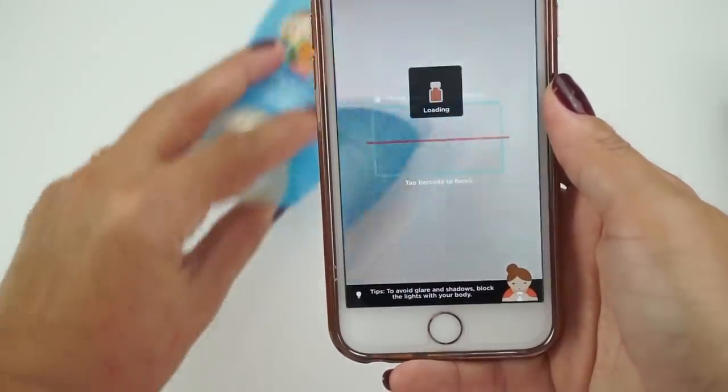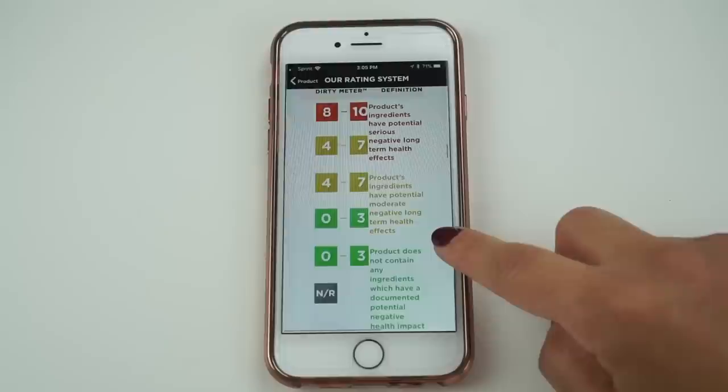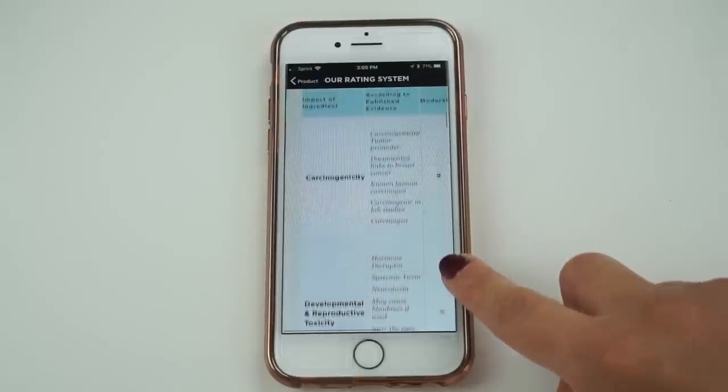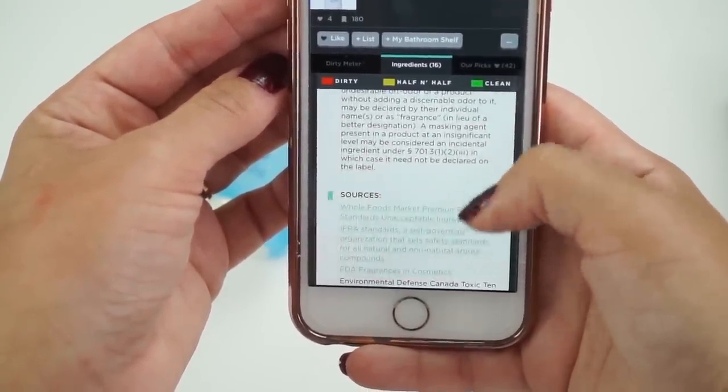Think Dirty is a really awesome app — you can scan the product or punch it in if you don't have it available, and it will give you a score between one and ten about how toxic it is. One to three is green, four to six or seven is yellow, and eight to ten is red. You can click on each ingredient and it tells you what it's for, what studies were done to see how toxic it is. I also used the EWG's Skin Deep website, and then went further into medical journals to find out more about studies done on these toxic chemicals.